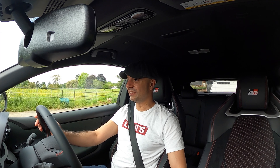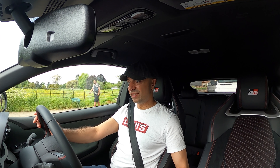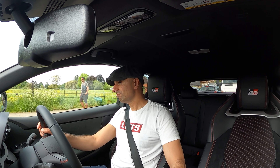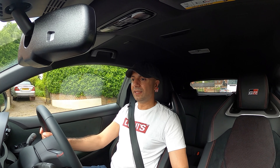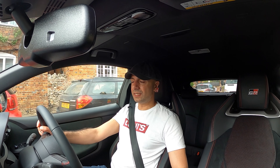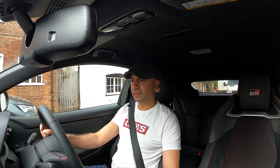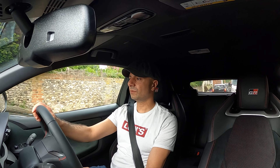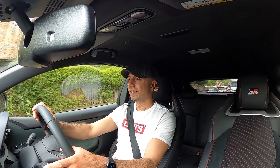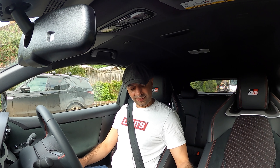I've literally just pulled off and done about 10 meters and I'm now stuck in traffic. It feels pretty much like a normal Yaris at the moment - it doesn't sound all that loud or different. The clutch is easy to use. It feels kind of big inside because you're sat so far back. It sounds a bit sporty. I'm not really used to the clutch yet. It's wider than I thought.